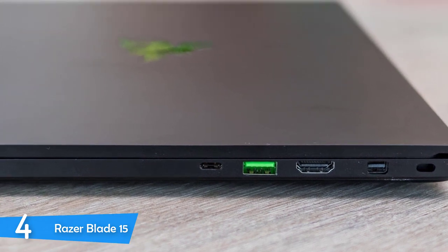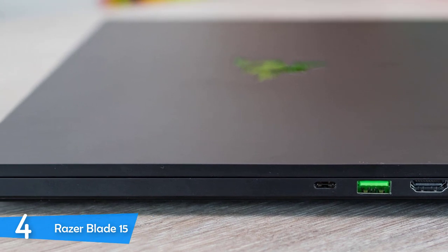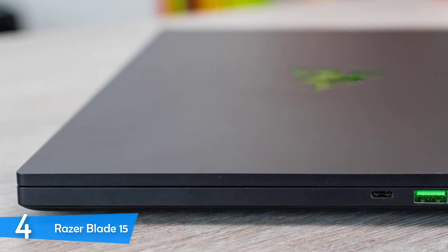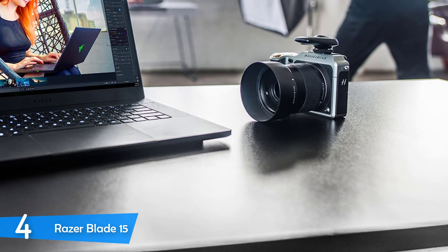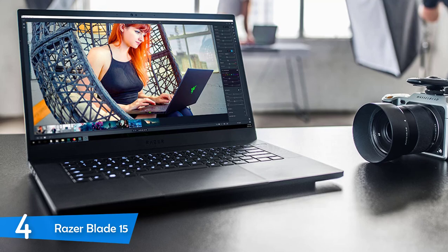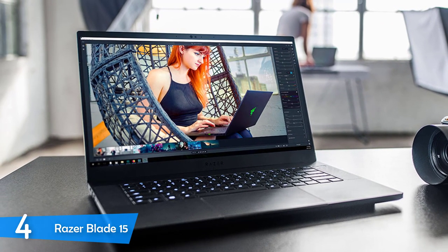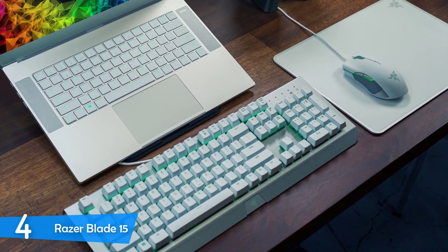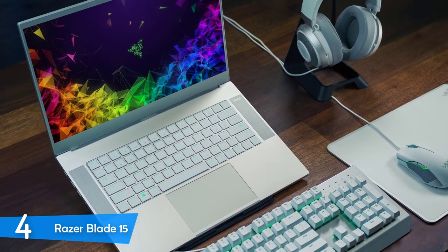The Razer Blade 15 comes with Synapse 3 software, which is amazing at customization and adjustment. It also comes with a 9th-generation Intel Core i9-9750H 6-core processor with 16GB of RAM and 512GB of SSD. On the left side, you'll find two more USB 3.1 Type-A ports, an ethernet port and a headphone jack. The backlit keyboard is pretty decent and has one of the most responsive touchpads, which is pretty massive at 5.1 by 3.1 inches. It has a very good sound system too, with dual top-firing speakers that produce high-quality sounds.